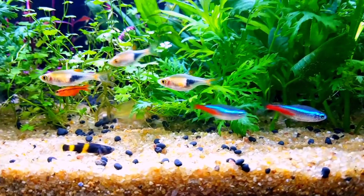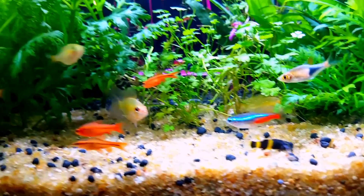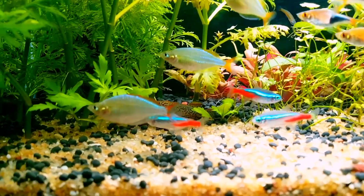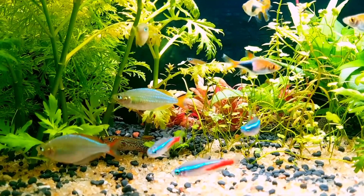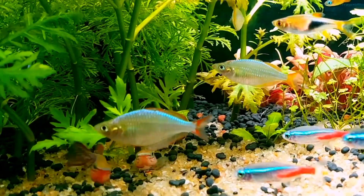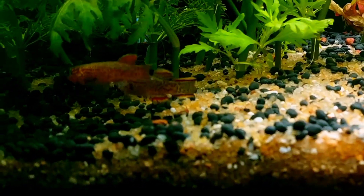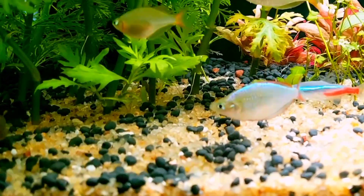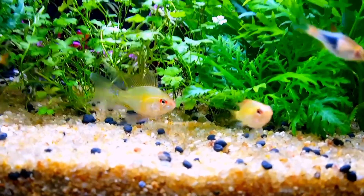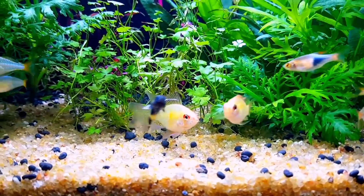We added colorful exotic fishes. These fishes grow about two to three inches in size. These fishes are mostly omnivorous and carnivorous.